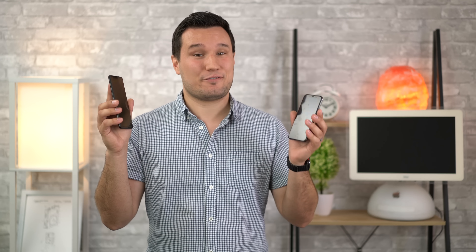We just got our hands on the OnePlus 6, the latest rival to Apple's iPhone X. We thought we'd kick things off by comparing the performance specs and some benchmarks.